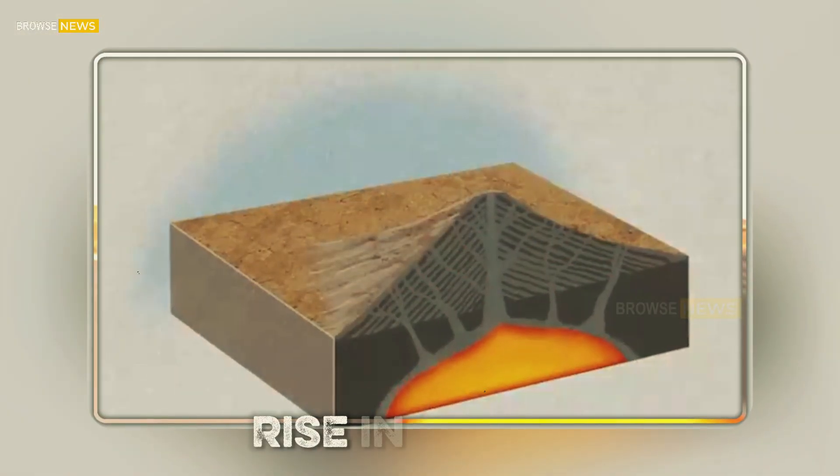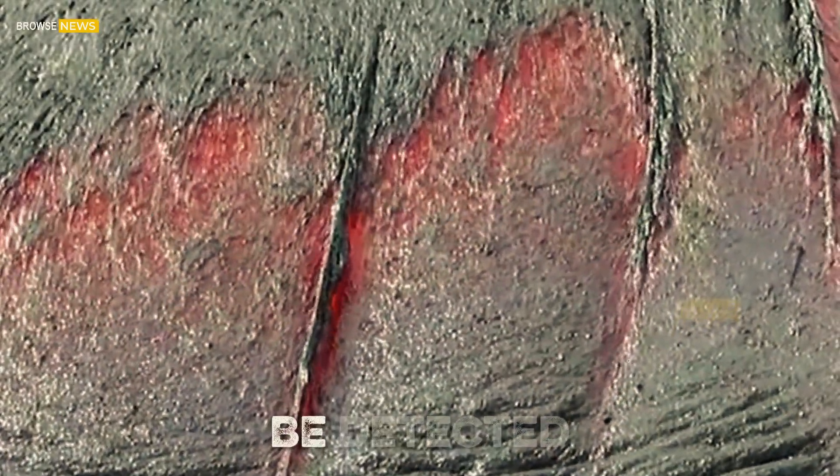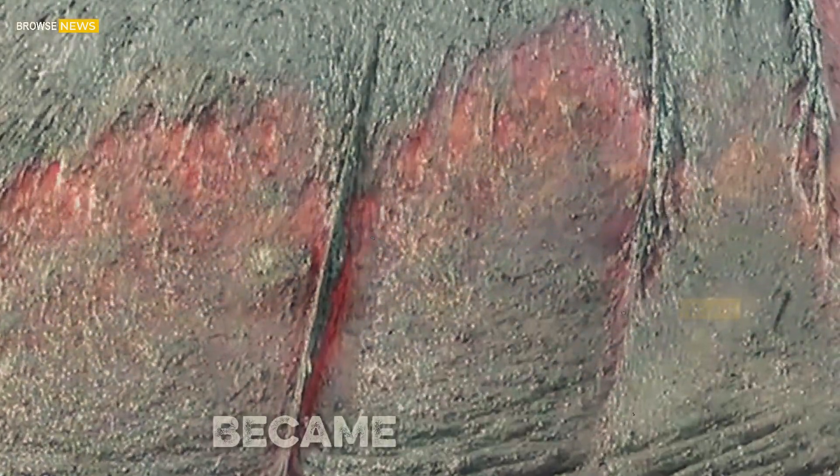Any significant rise in magma movement, gas output, or surface deformation would be detected long before an eruption became imminent.